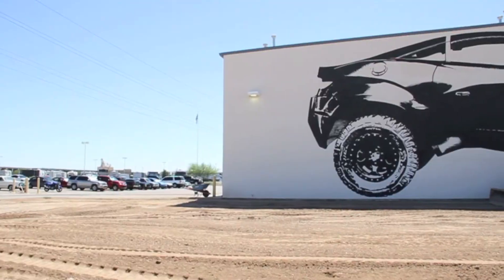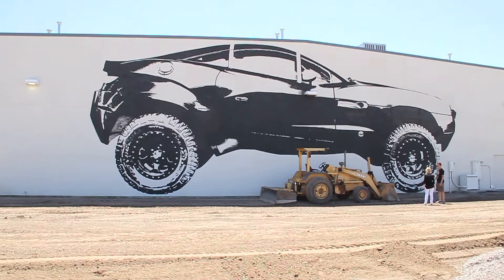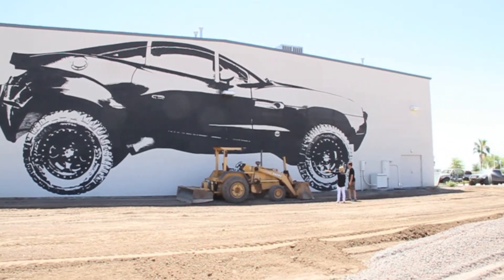And this is actually where the expansion is happening, right? I mean, this is the end of the Micro Factory now. So we're actually standing in a hallway that's going to exist in the new building.